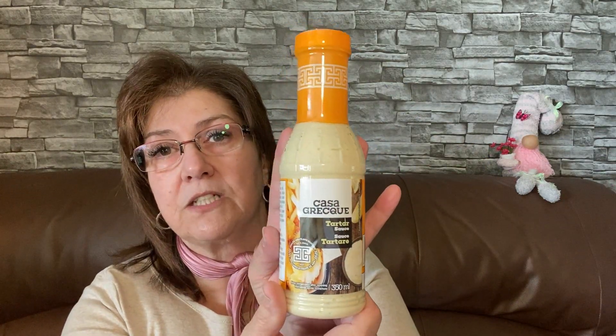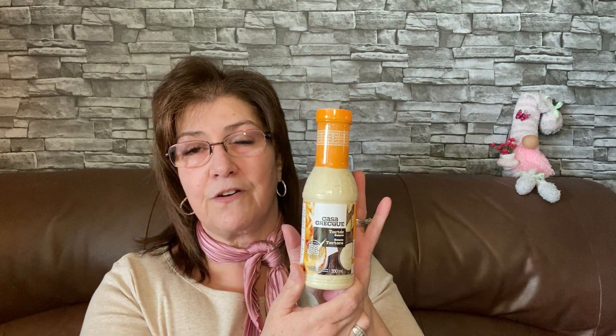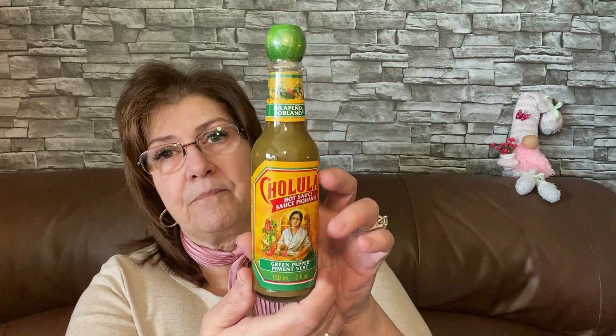I also picked up French's yellow mustard — it says sweet, so I'm not really sure about it. I've never tried this one so we'll give it a try; summers here, lots of barbecues going on. I also picked up Casa Grec tartar sauce — never heard of this before but I thought I'd give it a whirl. Best before August 2022, so we have a little bit of time. My husband and I love seafood. And this is new at the Dollar Tree — Cholula hot sauce, green pepper, habanero and poblano. I picked that up for my husband; I thought he'd like it.